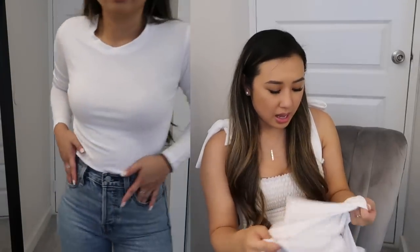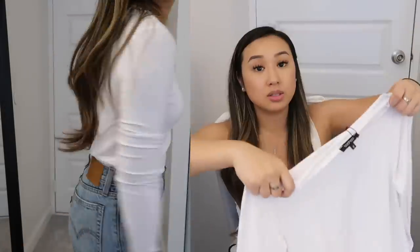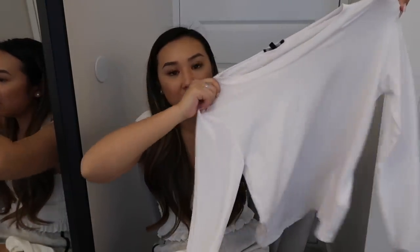I also got a high-neck white ribbed tee. I really like this one — I show it tucked into some Levi's Wedgie jeans and it looks really cool and casual, reminds me of those basic outfits models wear. It's thinner and stretchier than the other white tees I have, which makes it more breathable and flexible. My other one is high-cotton content so it's warm but stiff — this one is a lot more comfortable.